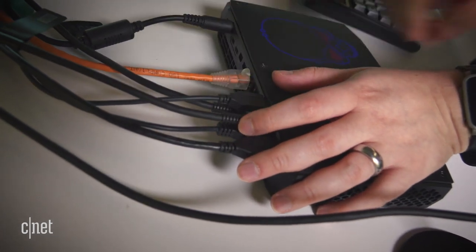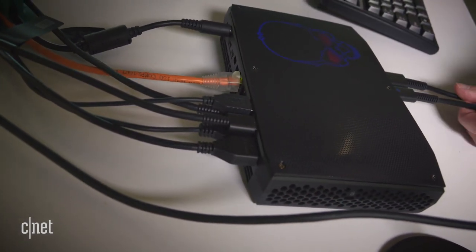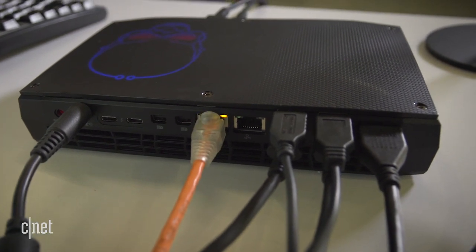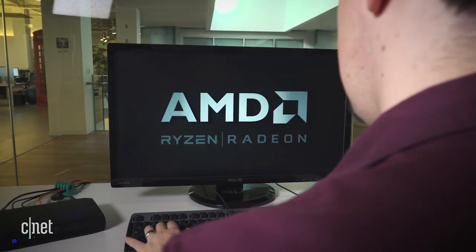Anything you want. How can a box this tiny power so much? It's because the Hades Canyon has an Intel chip inside like none you've seen before — one with AMD graphics within.